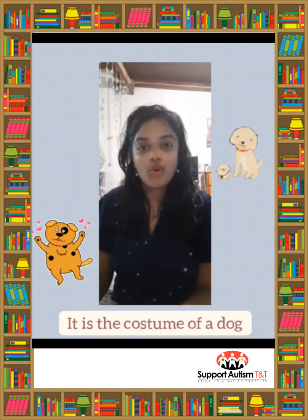Woof woof woof, barks Pete. The children and their teacher all have a good laugh. Jayvon now moves like a frog. Jayvon has on the costume of a frog. He leaps about like a frog.